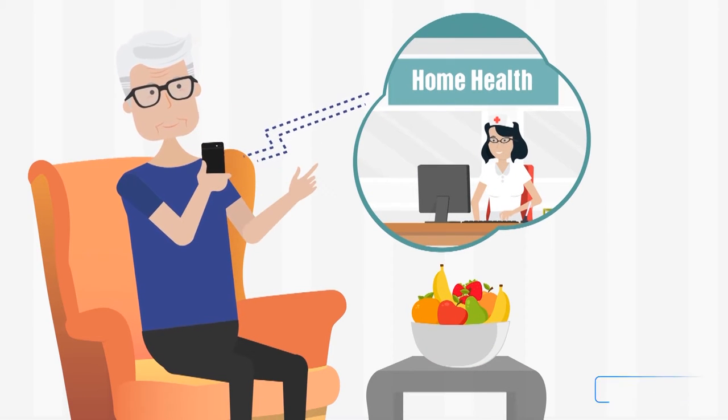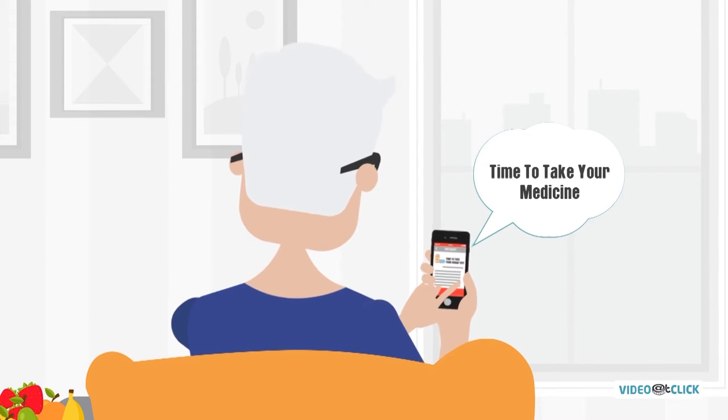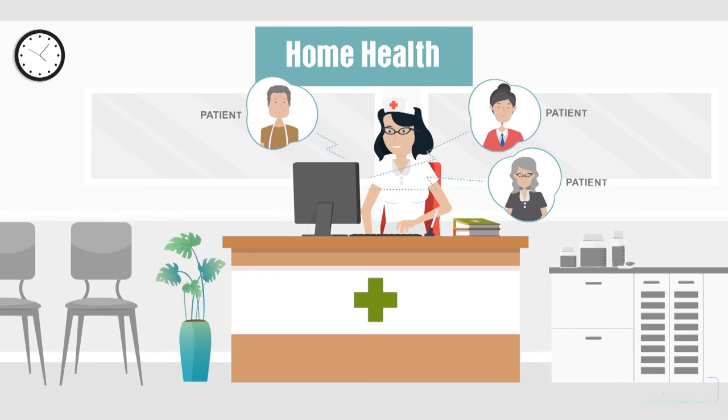A dedicated call center will monitor and interact with patients in real time, monitoring medication and vitals, engaging in their care.